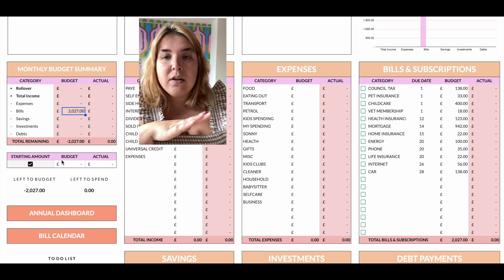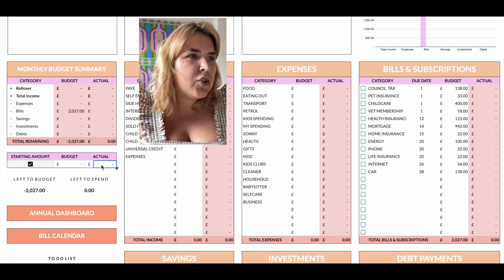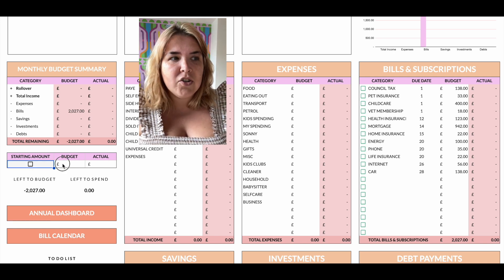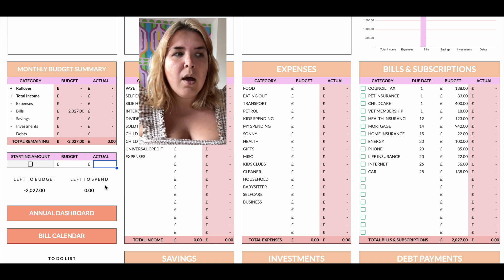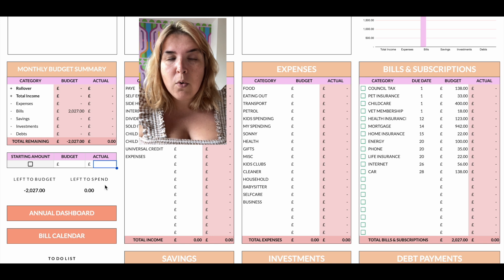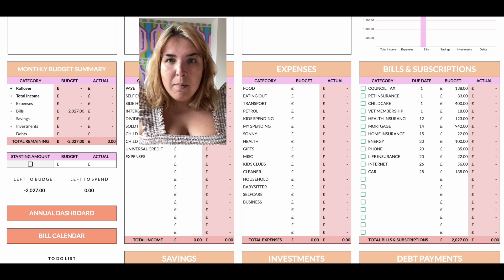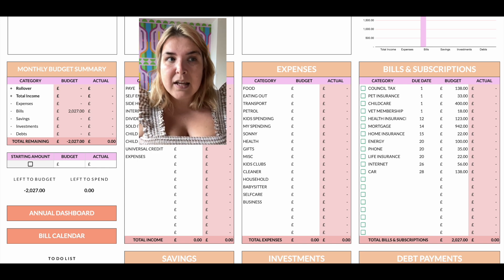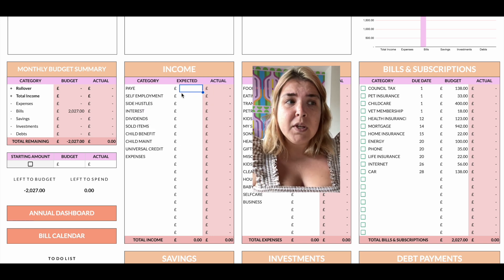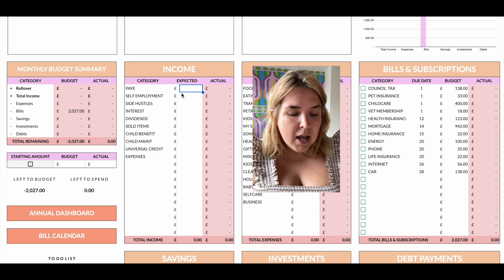I'm not including any rollover for my starting amount — I'm going to unclick that and say we're not pulling anything over, because I don't really have any rollover from August anyway. So let's start with the income I have planned and am expecting to receive in September. PAYE is an amount that I pay myself from my business.